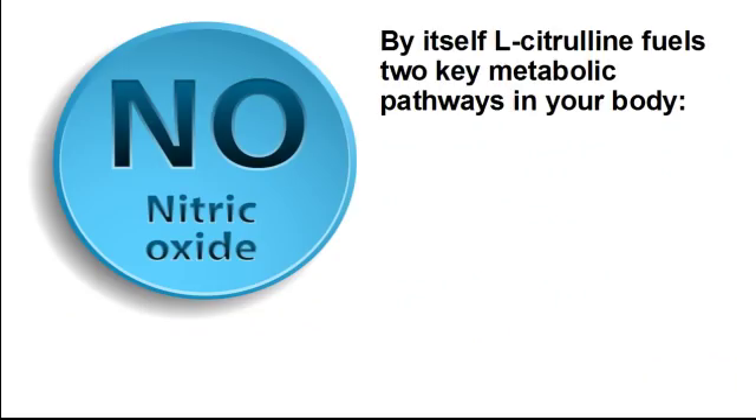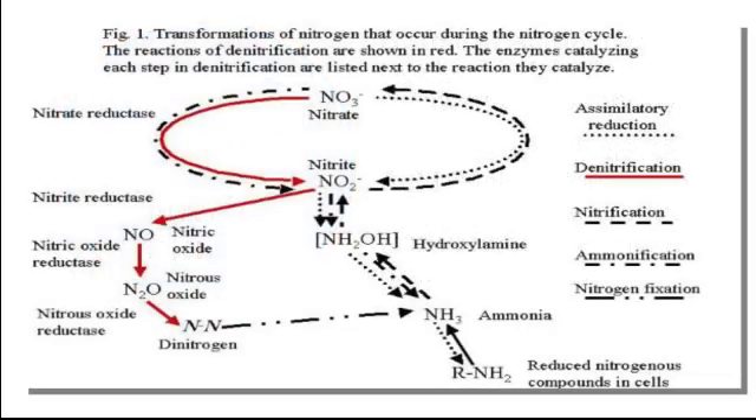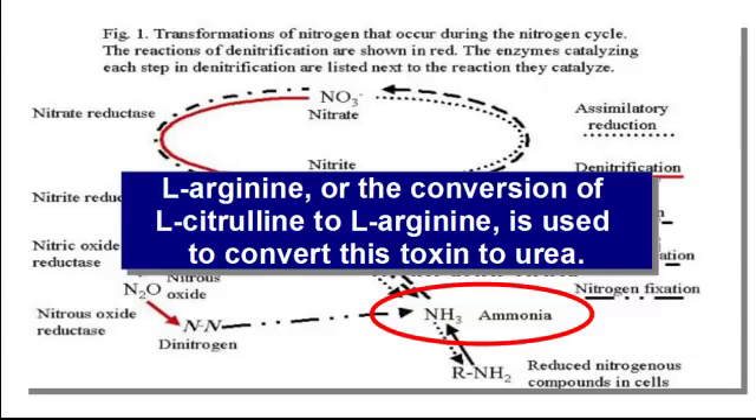By itself, L-citrulline fuels two key metabolic pathways in your body. First, it's used in the urea acid cycle to transform ammonia waste products into urea to be eliminated from your body. This is needed if you're using the nitrate-nitrite pathway for the creation of nitric oxide. As you can see, ammonia is a waste product in this cycle. Ammonia is toxic to your system, so your body is continuously working to rid itself of ammonia. L-arginine, or the conversion of L-citrulline to L-arginine, is used to convert this toxin to urea.